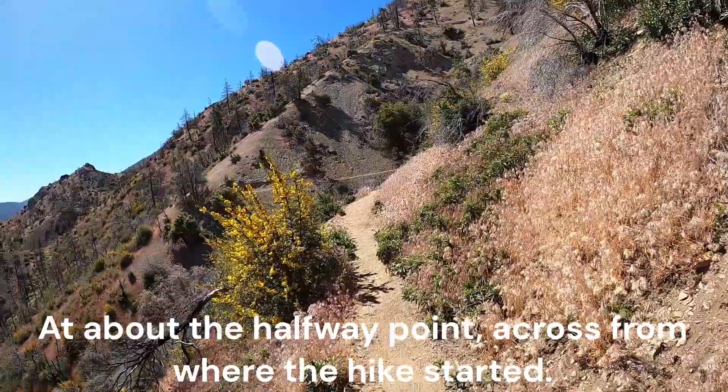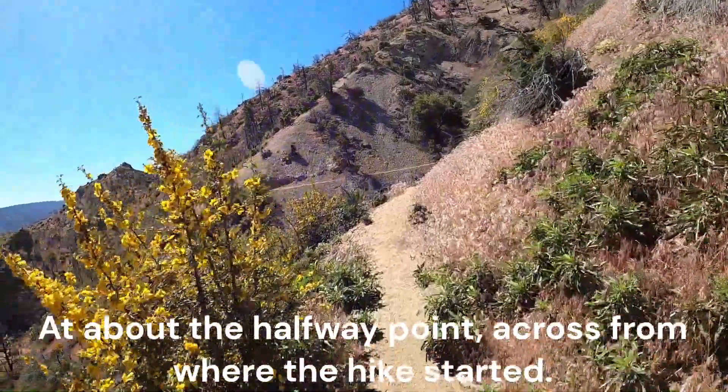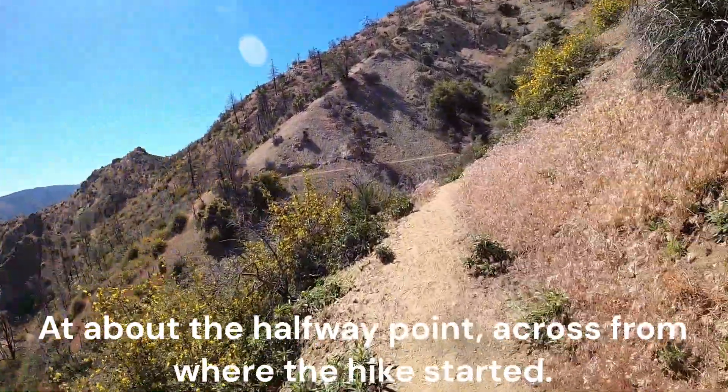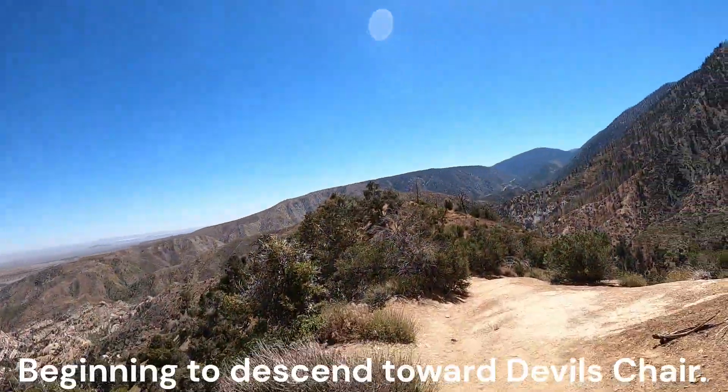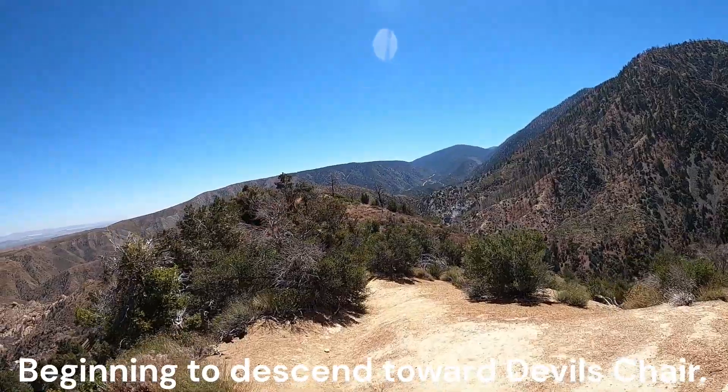At about the halfway point, across from where the hike started, beginning to descend toward Devil's Chair.